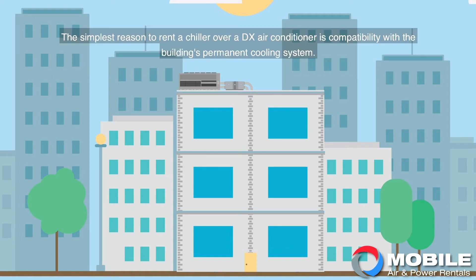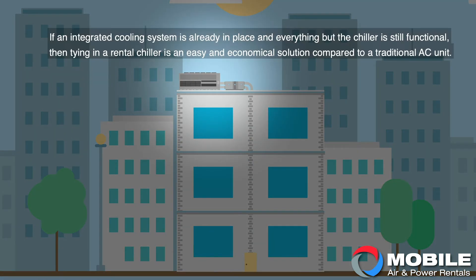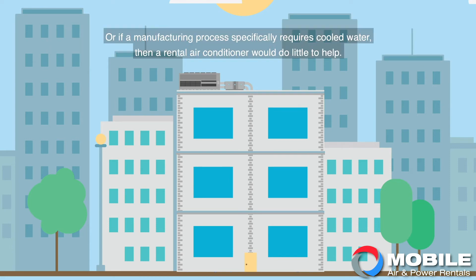The simplest reason to rent a chiller over a DX air conditioner is compatibility with a building's permanent cooling system. If an integrated cooling system is already in place and everything but the chiller is still functional, then tying in a rental chiller is an easy and economical solution compared to a traditional AC unit. Or if a manufacturing process specifically requires cooled water, then a rental air conditioner would do little to help.